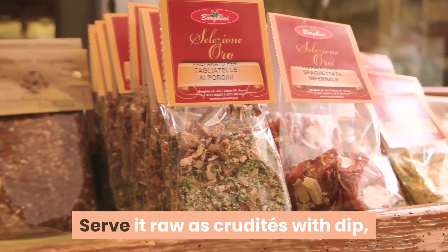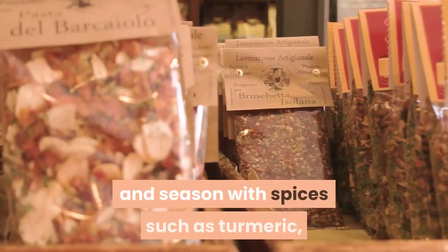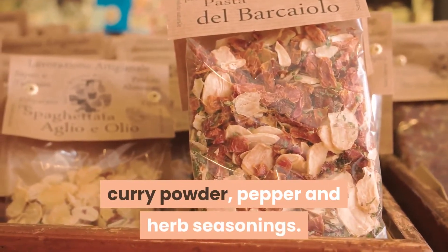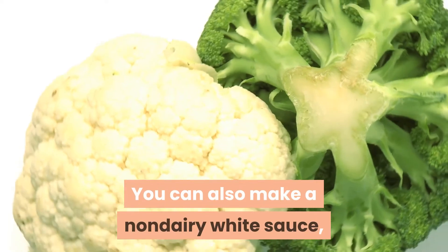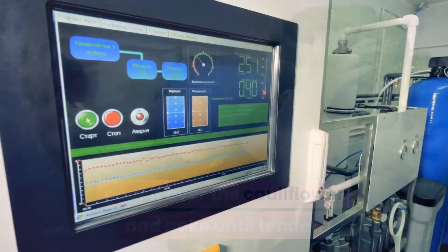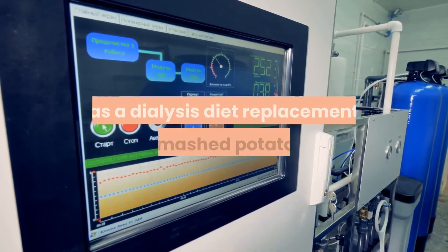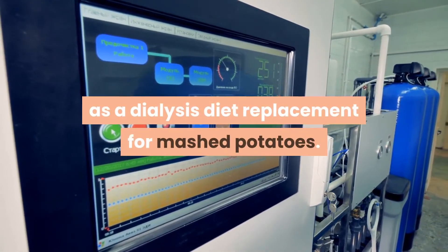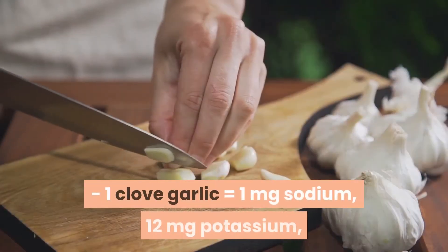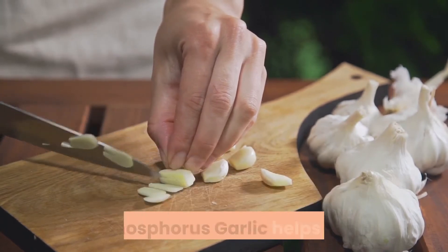Serve cauliflower raw as crudité with dip, add it to a salad, or steam or boil it and season with spices such as turmeric, curry powder, pepper, and herb seasonings. You can also make a non-dairy white sauce and pour it over cauliflower. You can pair cauliflower with pasta, or even mash cauliflower as a dialysis diet replacement for mashed potatoes.